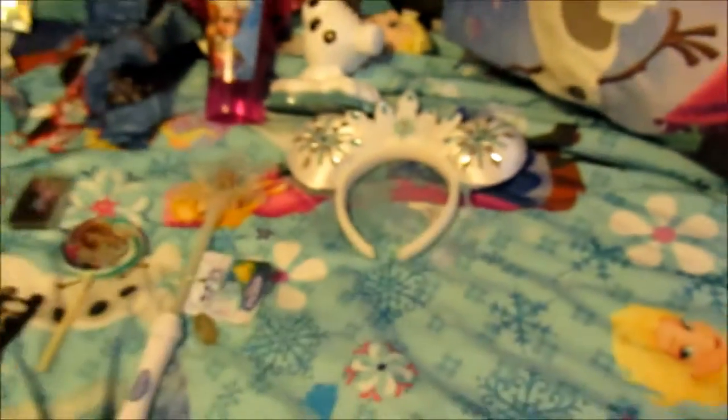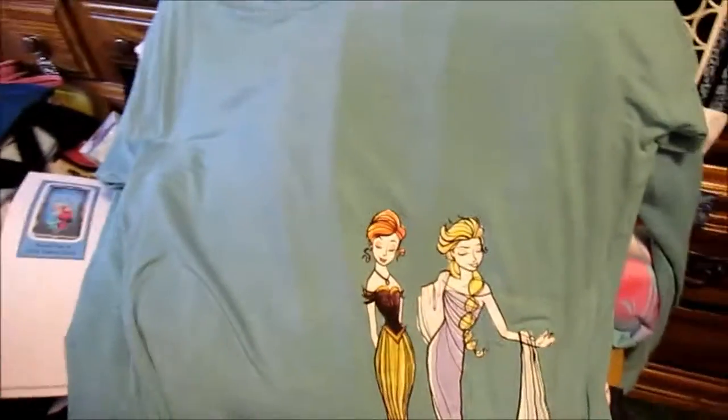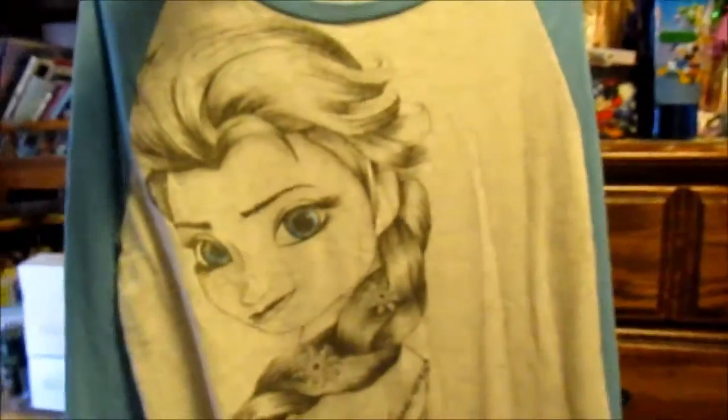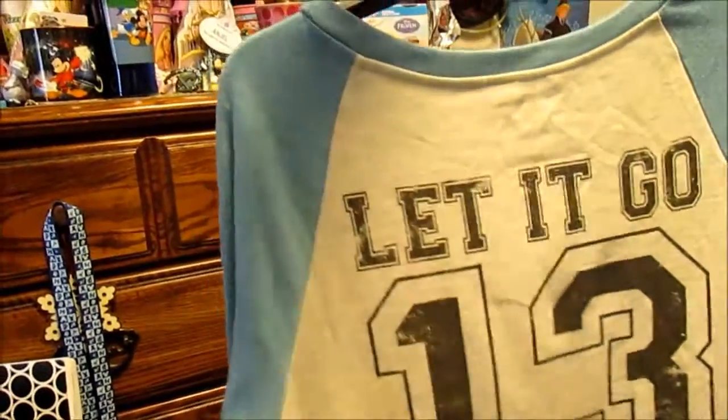And that is all the stuff that I got. Yay! Also, I got this very pretty shirt that's got fancy Elsa and Anna on it. And then I also got this sweatshirt that's got Elsa on the front and then on the back — it's got Let It Go and then the number 13. So it's like a baseball t-shirt, kind of.